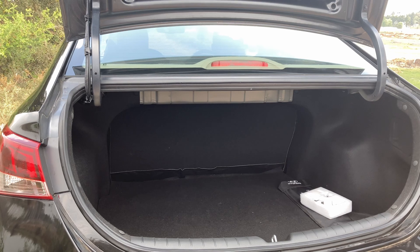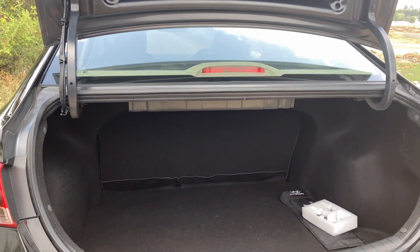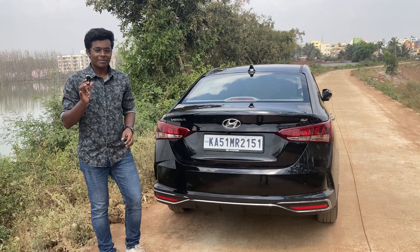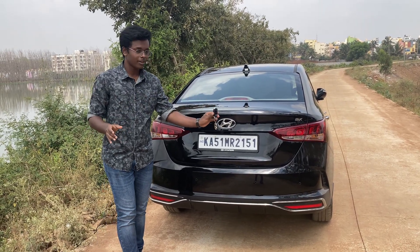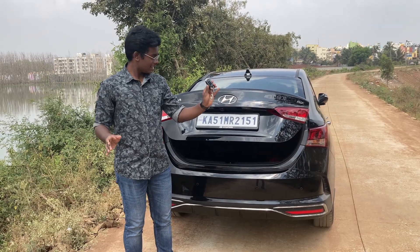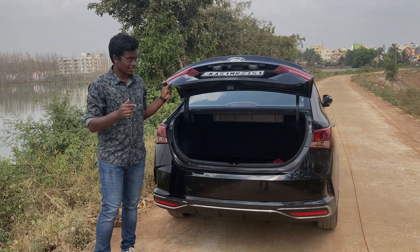The Hyundai Verna gets a massive boot space of 480 litres, which is really helpful when you go out on a road trip. One of the most amazing features of the Hyundai Verna is the hands-free remote trunk opener — you stand behind the boot for 4 seconds with the key and it just opens on its own, which is an amazing feature in this car.